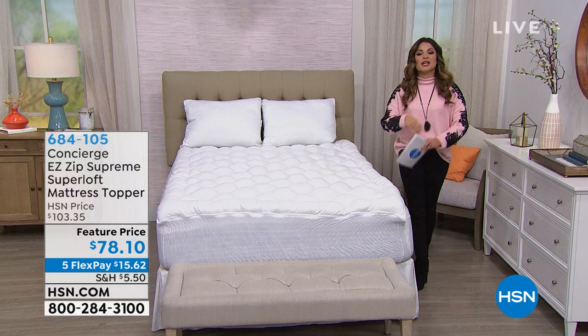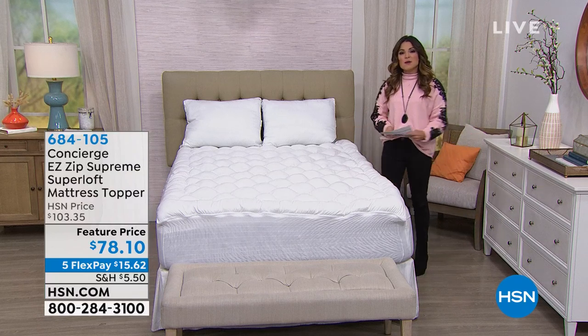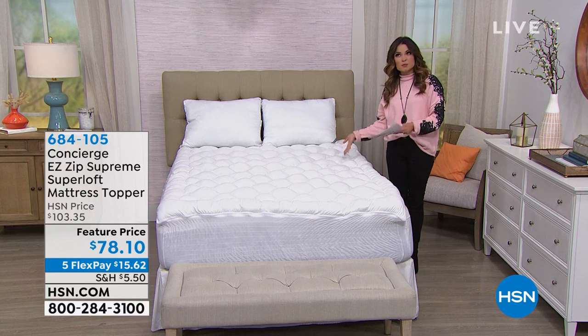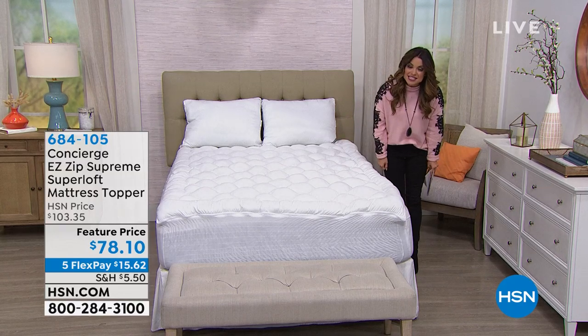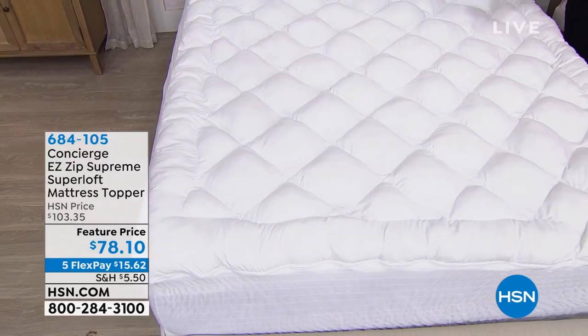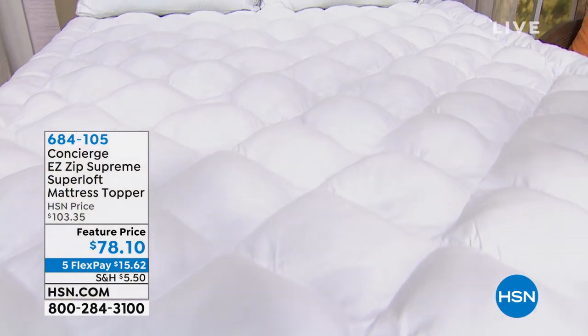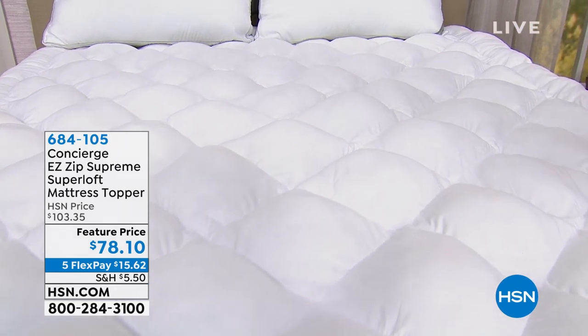We're going to start in the bedroom and talk about how you can protect your mattress, add some extra comfort, keep yourself cooler, and make it very easy to clean — all in one product. This is from Concierge Collection: it's the Easy Zip Supreme Super Loft Mattress Topper.